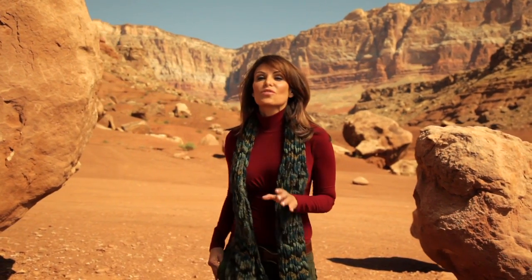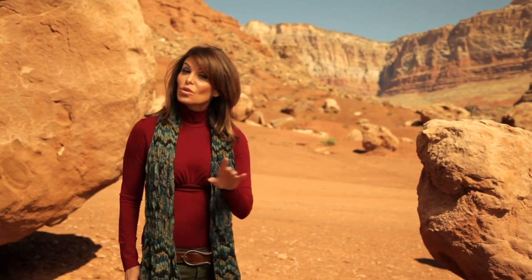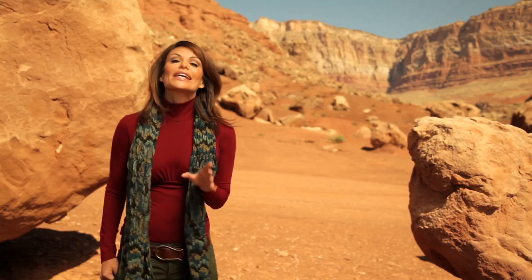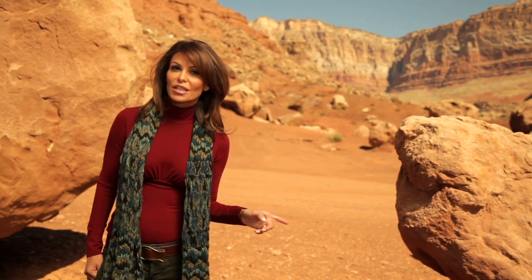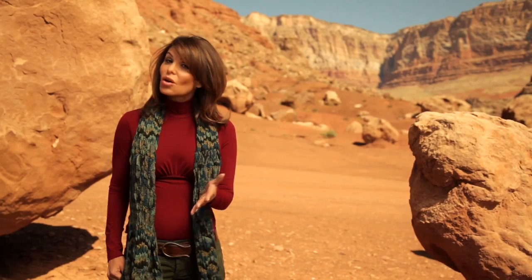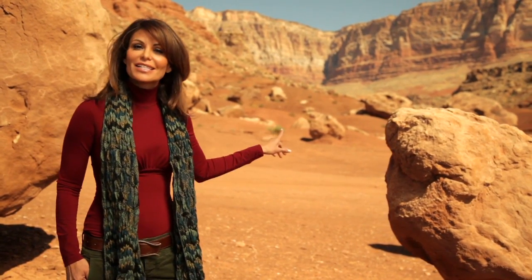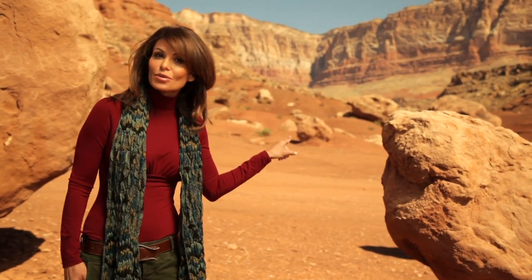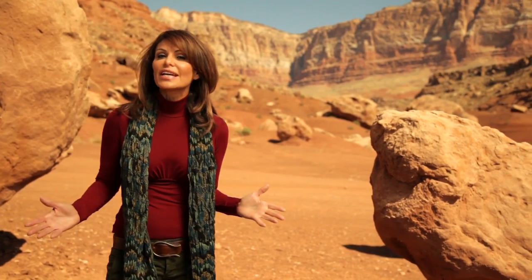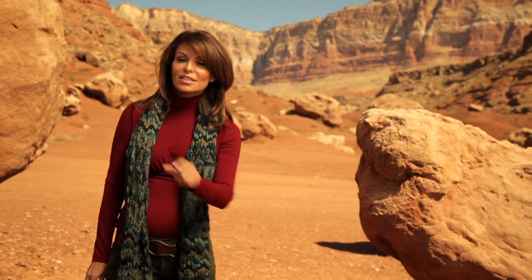Behind me are Arizona's Vermilion Cliffs — sheer, magnificent, and hundreds of feet high. Hi everyone, I'm Robinson, and welcome to Arizona Highways. What you cannot see behind me are the animals that manage to live on those cliffs. One of them is a huge and beautiful bird that is almost extinct. There is a team of scientists actually living and working on those cliffs, doing everything they can to save those birds — and they have allowed us to bring you along to see how.